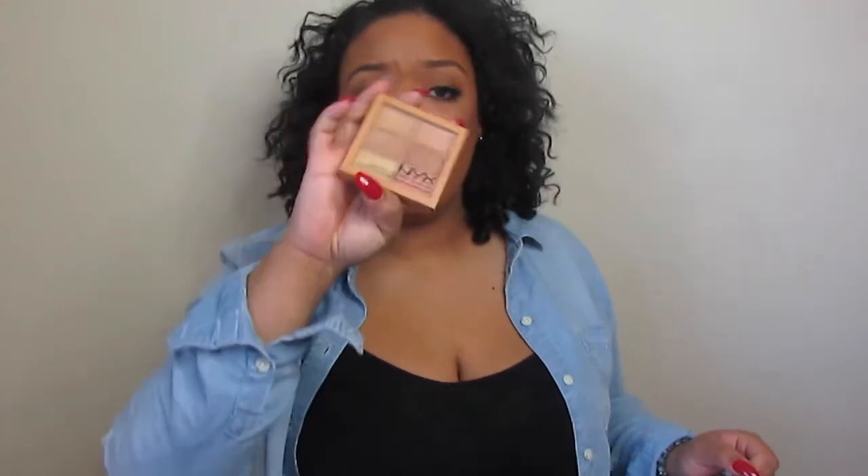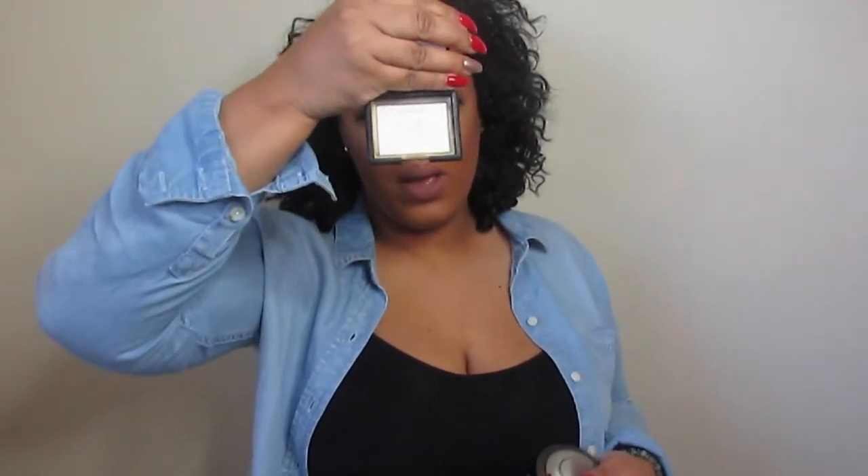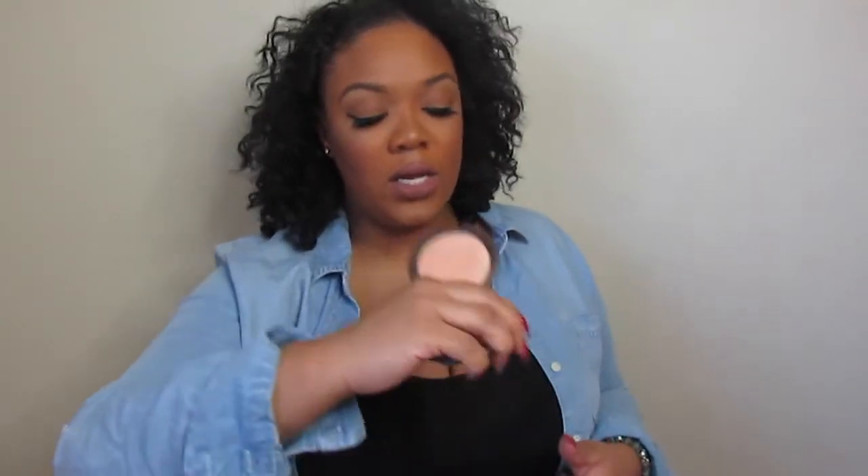I bring my concealer palette even though I only use one color in it, because anything can happen — I could break out or something could come up on the drive there. I always like to have it with me. Highlights are my dream — I love highlights. I'm bringing NARS Albatross, which probably won't show up well on camera but it's amazing, and also the BECCA x Jaclyn Hill Champagne Pop collab. Those are my two highlighters for the trip.